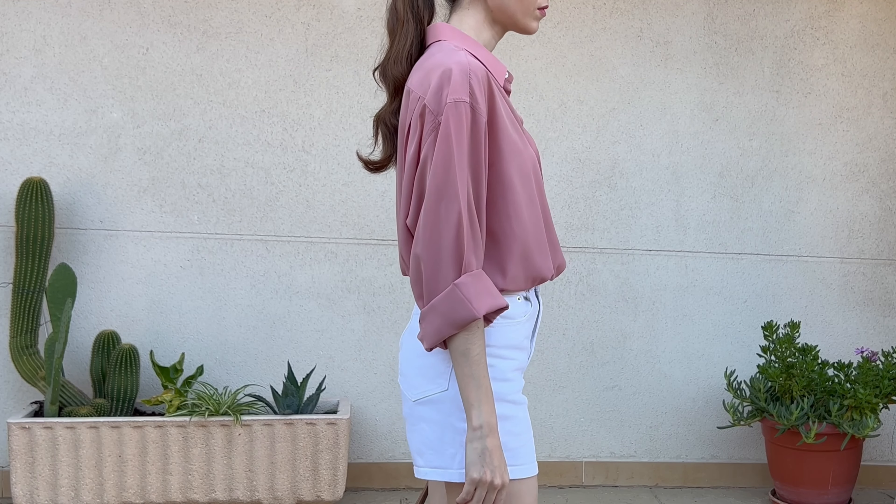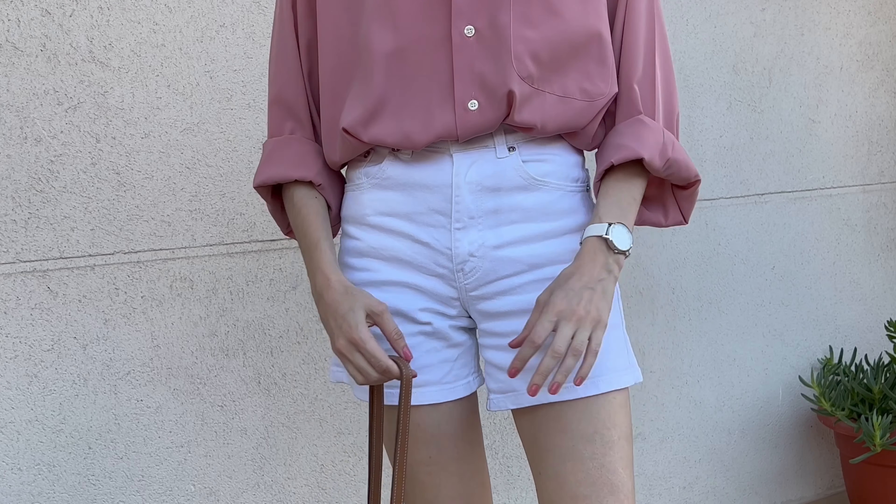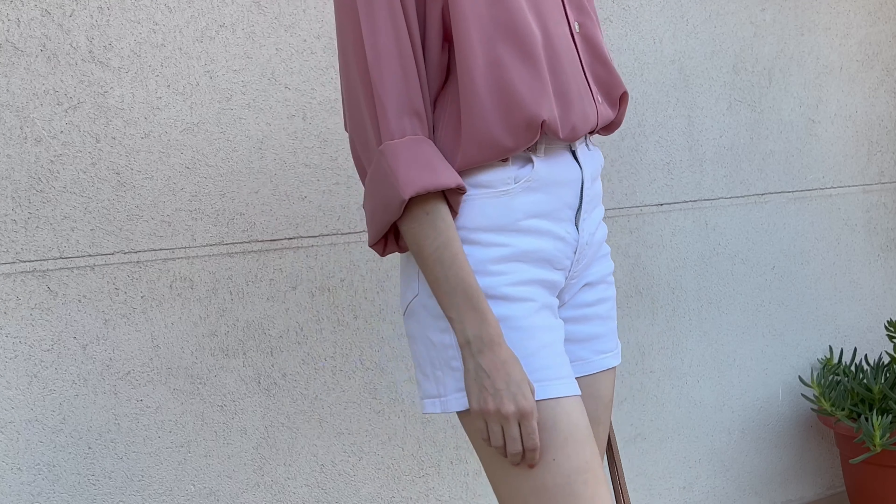Hello and welcome back to my channel. Today I'm showing you how I style this gorgeous vintage silk shirt in dusty pink.